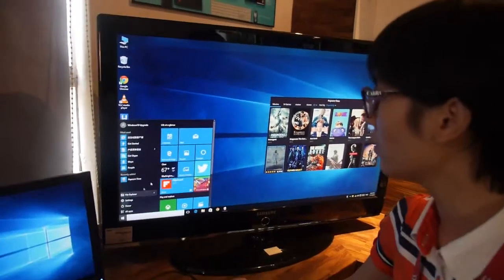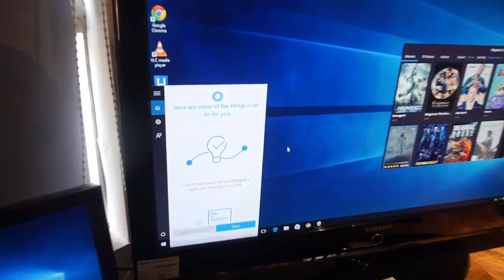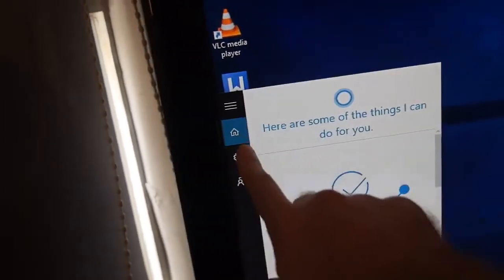There is something new in Windows 10 — it's Cortana. It's like Apple's Siri. You're talking to a computer. It's competing with Apple.